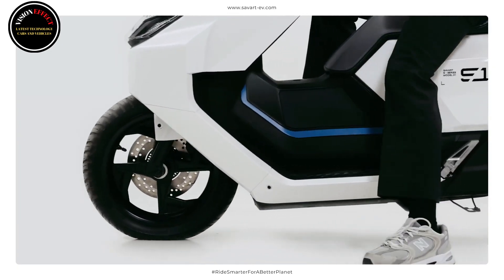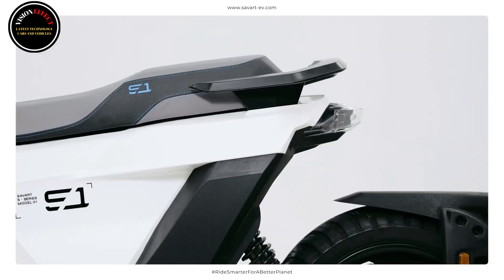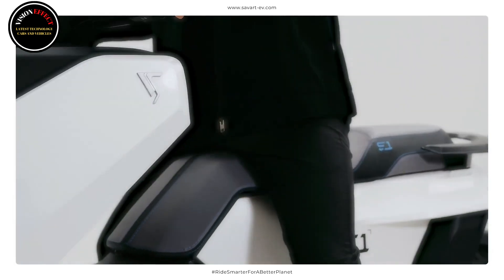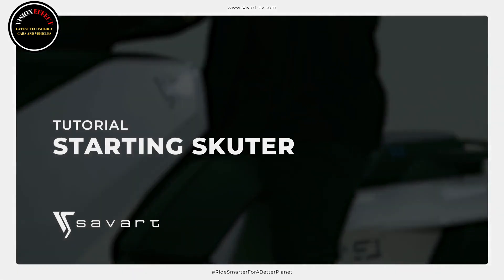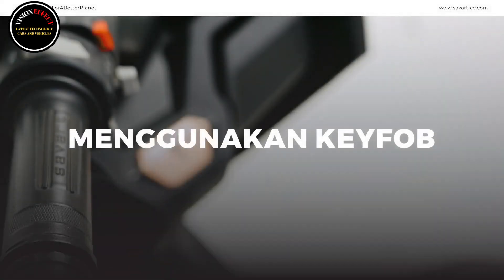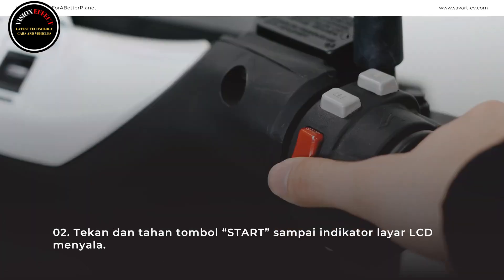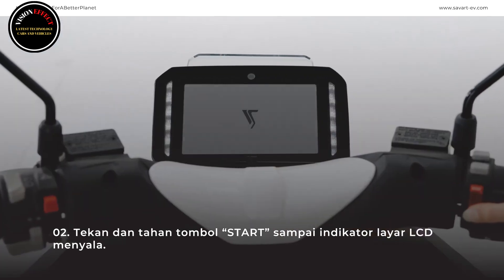The features of this electric motorcycle are quite capable. The riding mode is divided into three: Eco, Normal, and Sport. It even has a Find My Scooter feature that can find your vehicle within a distance of about 50 meters without using a key. Other features include AI-based user profiling that can adjust the riding style with AI personalization, and a smart VCU equipped with GPS and IoT for continuous self-improvement.